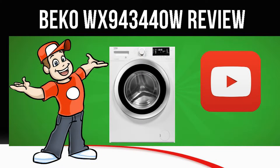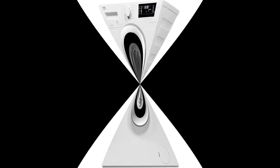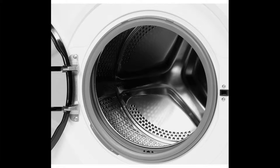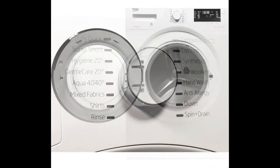Today we are looking at the Beko WX943-440W Washing Machine in white. With a large capacity and a range of programs, the Beko WX943-440W is ideal for large households. It features a big 9kg capacity drum, allowing you to wash more in one cycle, which helps save time and energy.